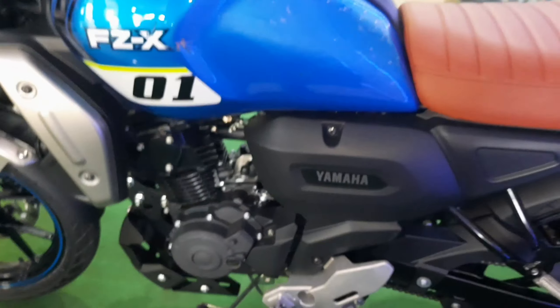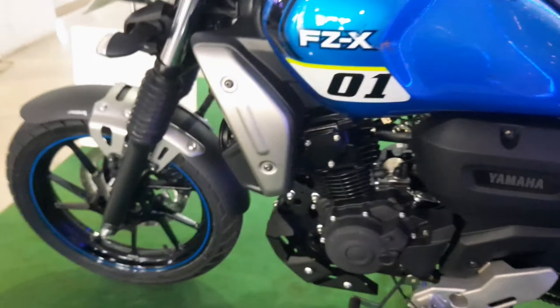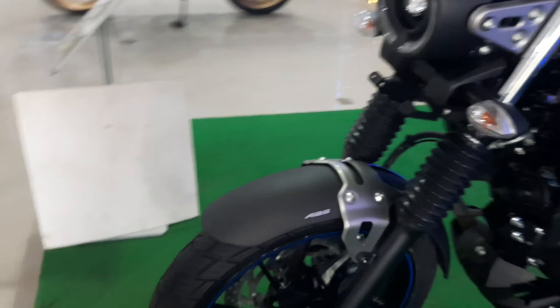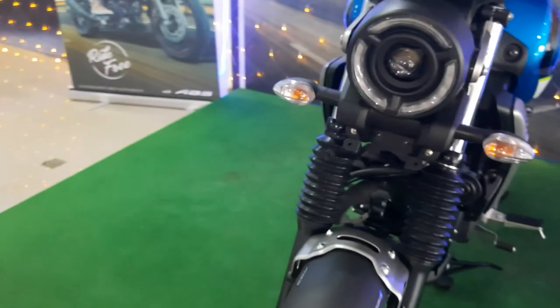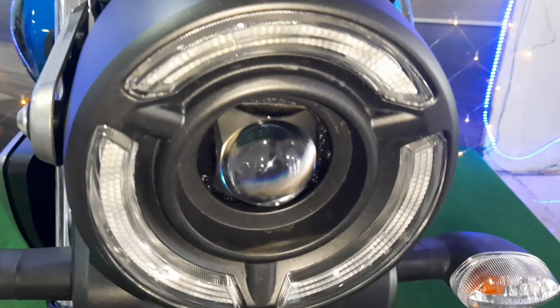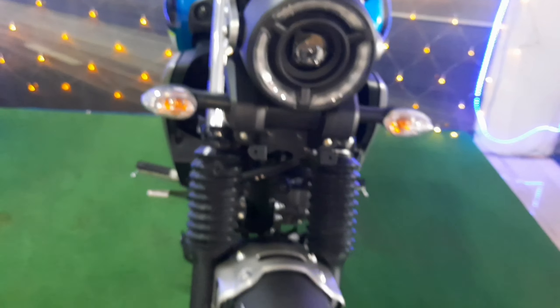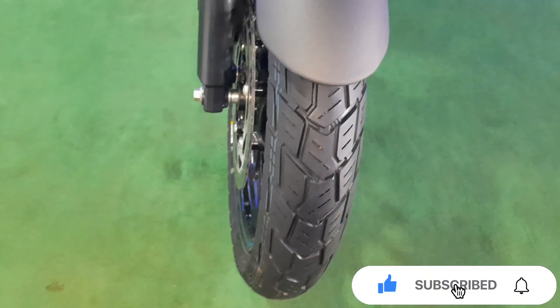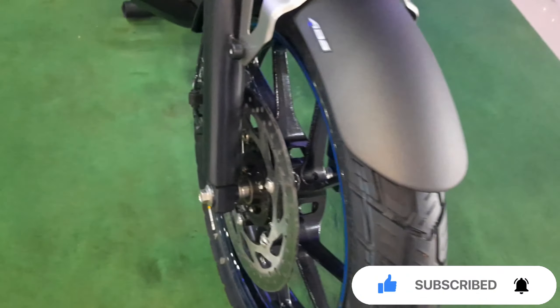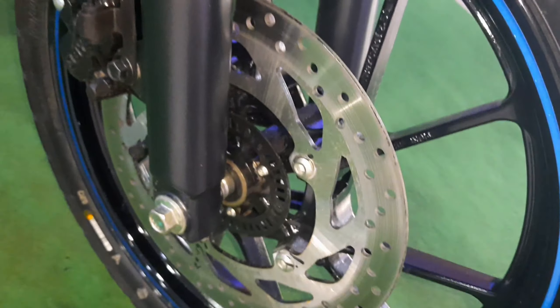It is available in three color variants. The design gives it a retro bike feel with a lot of advanced features. You will also get to see racing stripes, which enhance the overall design of the bike.